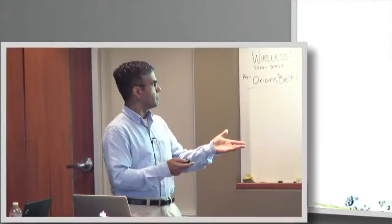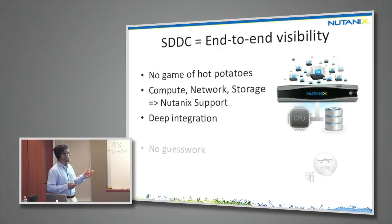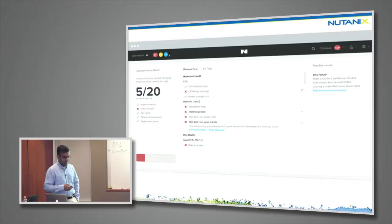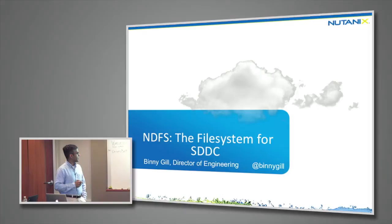The final differentiator is end-to-end visibility — very important for the admin to avoid playing a game of hot potato. Nutanix provides deep integration so we can support and answer questions on all fronts, deep analytics to remove guesswork, and a new GUI showing better analytics.